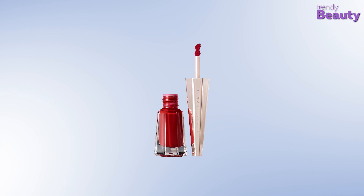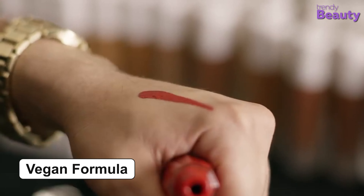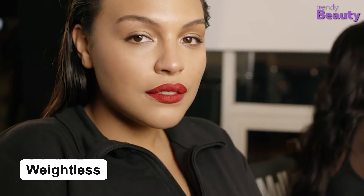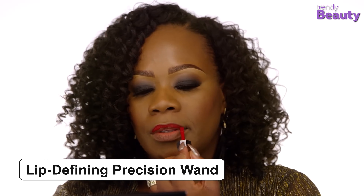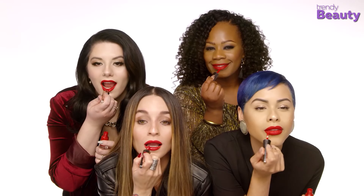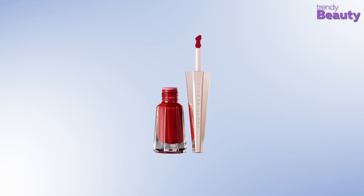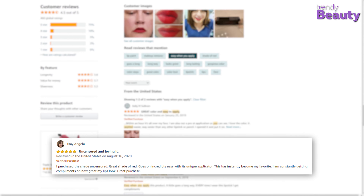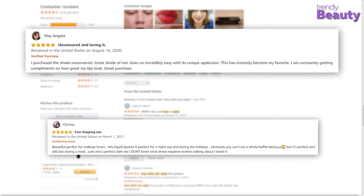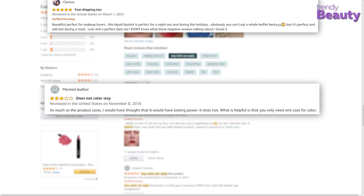The Fenty Beauty Stunna Lip Paint in Uncensored is a cult favorite and our best pick for today. It features an all-vegan, weightless formula with long-lasting matte pigment. It comes with a lip-defining precision wand for precise application, is cruelty-free, and provides a soft matte finish without feathering — looking stunning on all skin tones. Users on Amazon love how easy it is to apply and the bold look it gives, though some found it too drying.